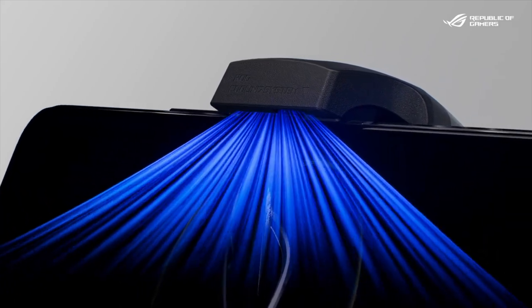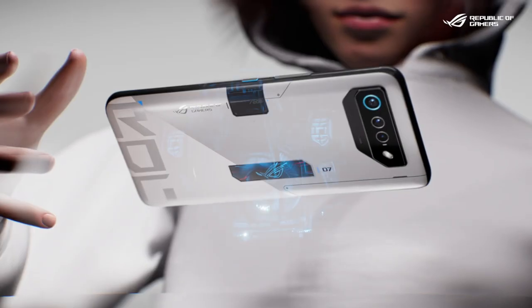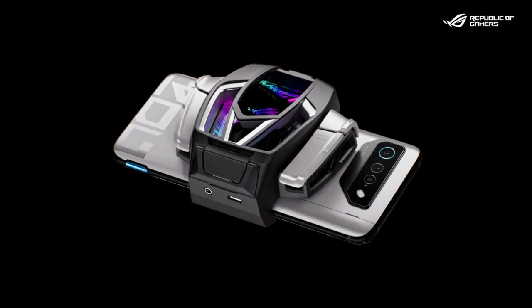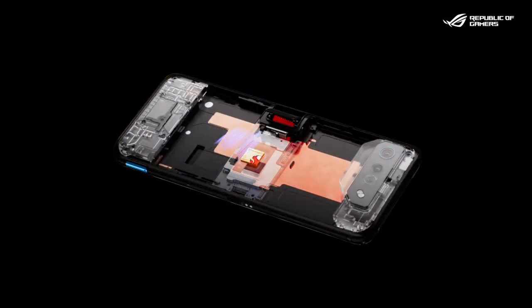Let me introduce you to the RG Phone 7 Ultimate. It packs the same processor and top tier specs, and adds the AirActive portal and the RG Vision second display on its back. The portal opens up automatically when the cooler is attached, bringing 40% of the airflow into the phone to cool down the thermal pins of the vapor chamber directly, so the heat can be dissipated faster. With this Ultimate technology, our new gaming phone is completely ready for all kinds of gaming scenarios.